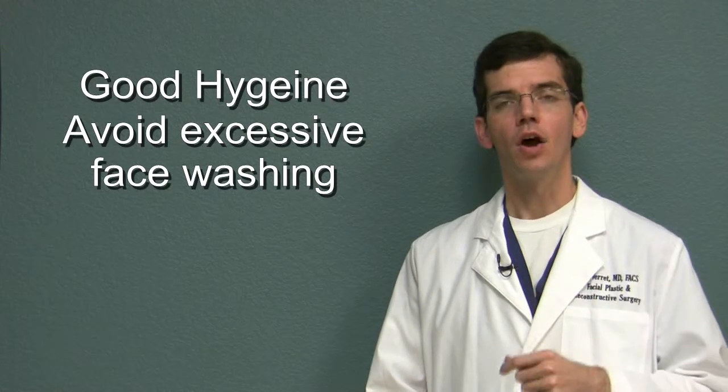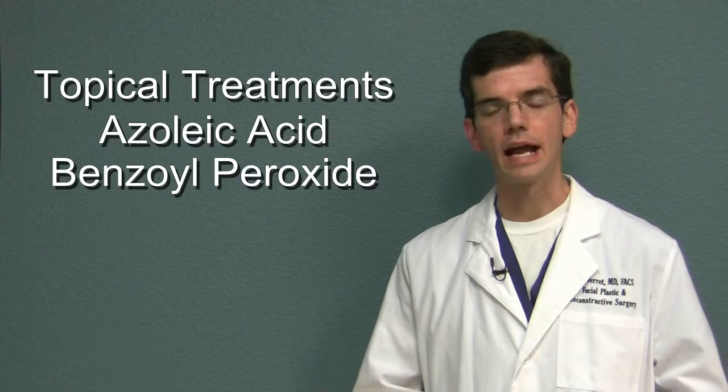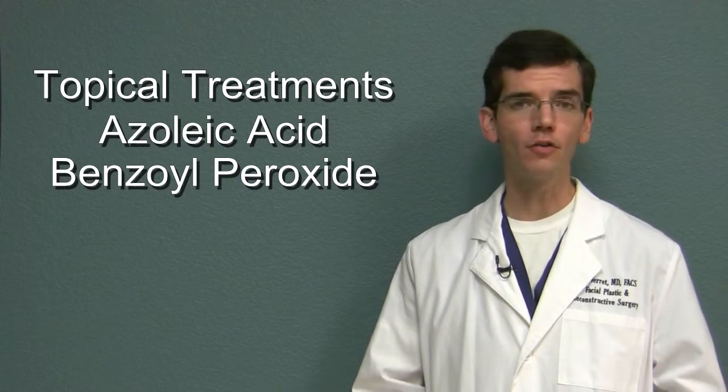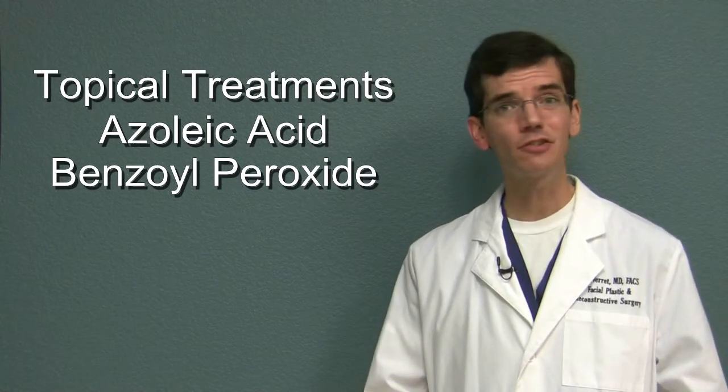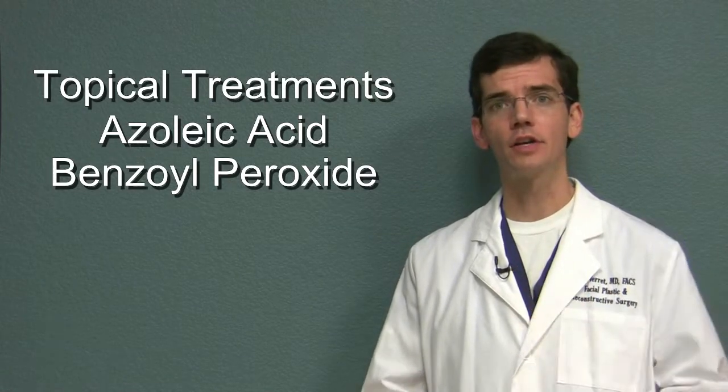Second, use of over-the-counter treatments such as benzoyl peroxide, azelaic acid, and other topical treatments can actually be very useful in decreasing the sebum production in the skin.